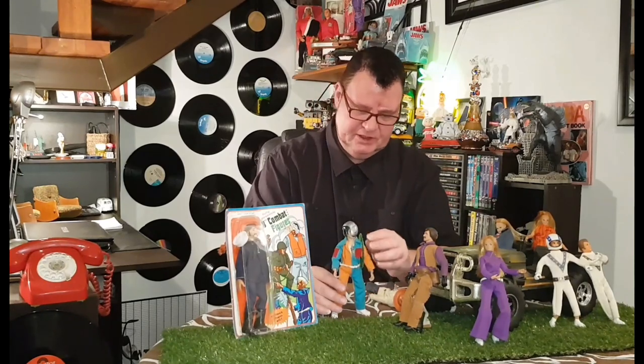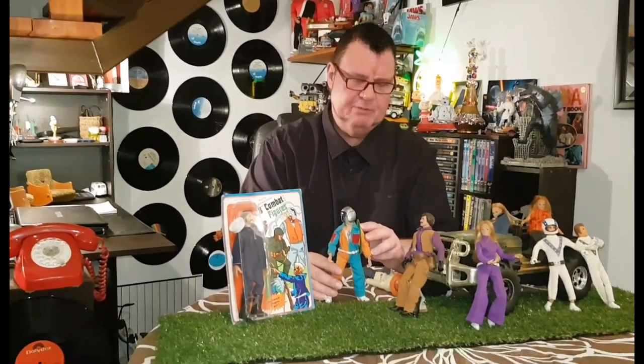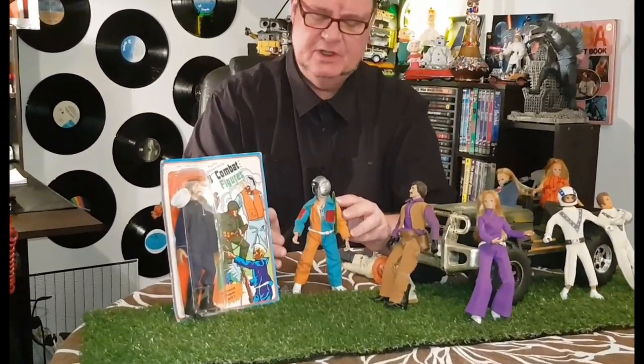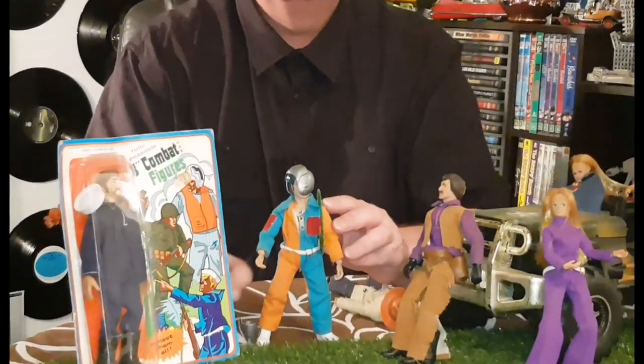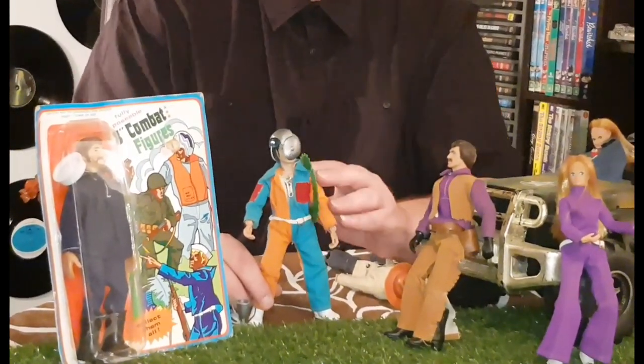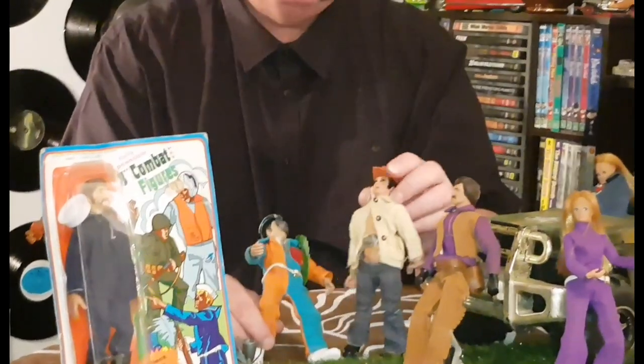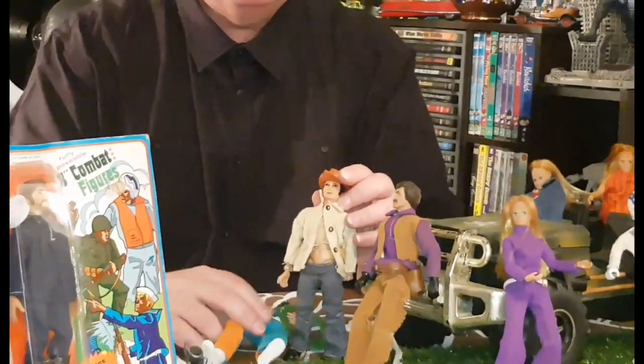This is Action Jackson in his speeder outfit, I think. He came with many, many outfits — as the commercial says, whatever you want to be, call on me Action Jackson. He was a firefighter and everything. I used to have a lot of the outfits over the years but they disappeared.